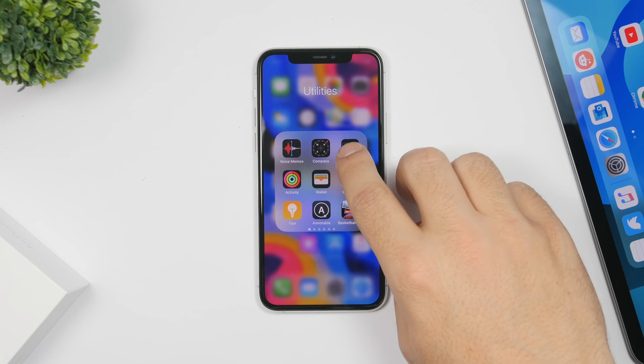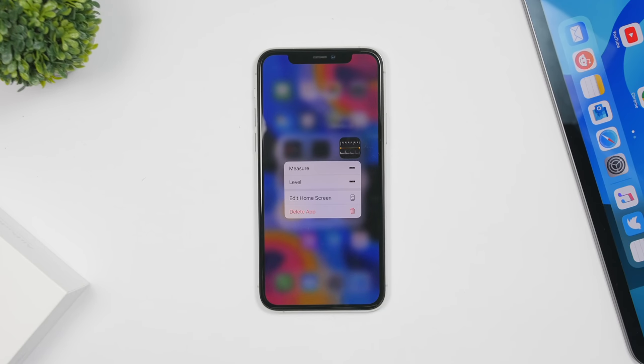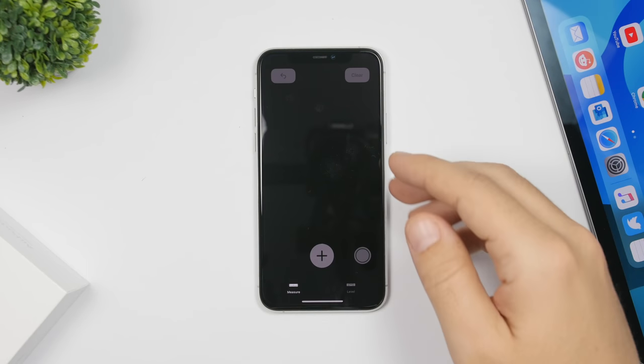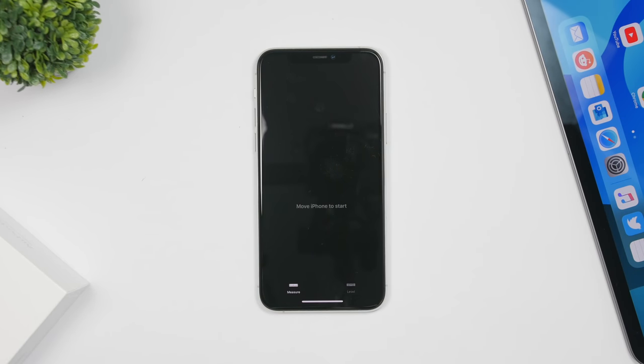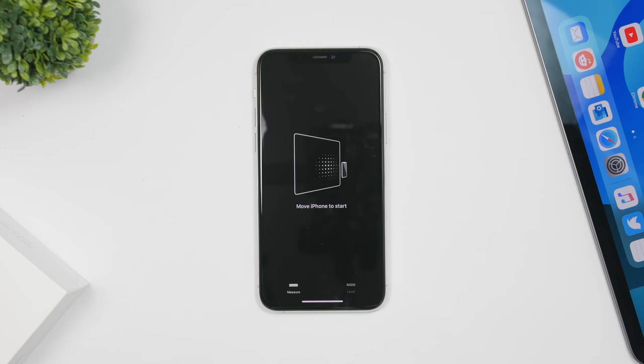On the Measure app, if you 3D Touch on the app icon you'll get two new icons — the Measure and Level icons have been redesigned. If you go within the app, there's also a new animation that shows you how to start scanning, which is new with iOS 13.4.